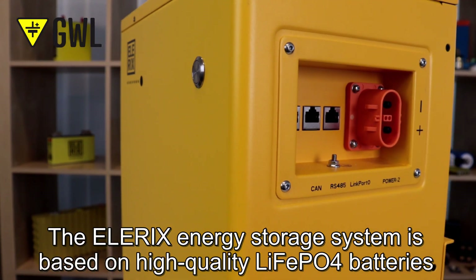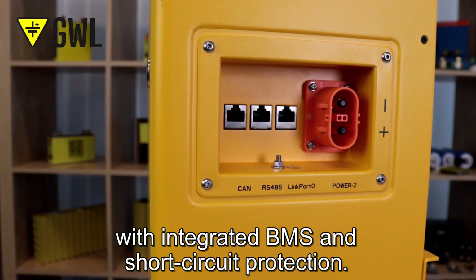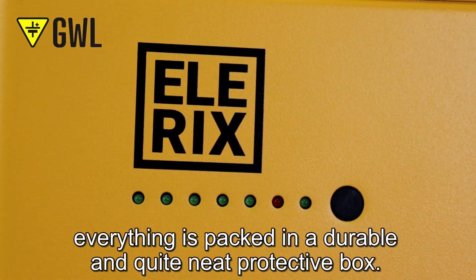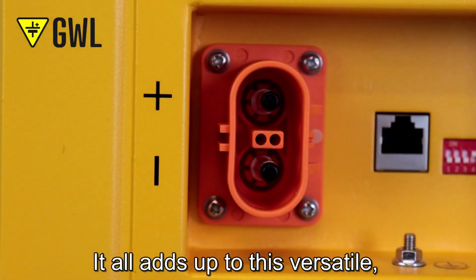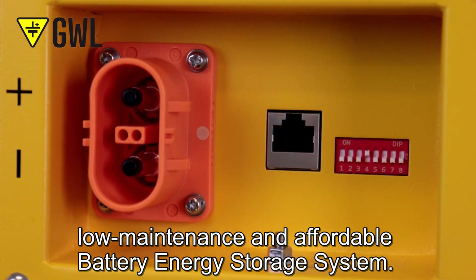The LRX energy storage system is based on high-quality lithium phosphate batteries with integrated BMS and short-circuit protection. For even easier handling, everything is packed in a durable and quite neat protective box, making it a versatile, low-maintenance and affordable battery energy storage system.